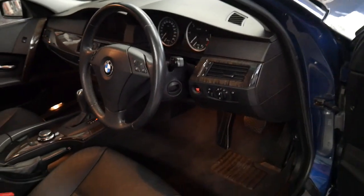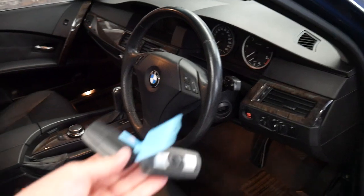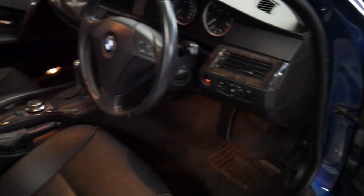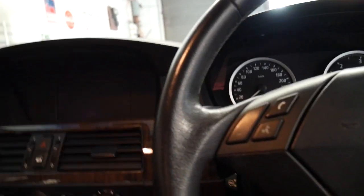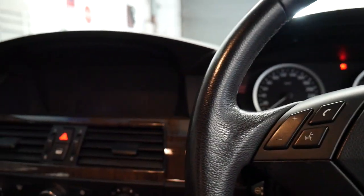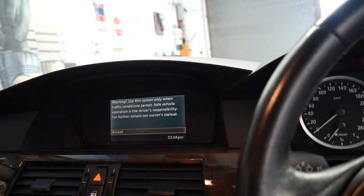Along with push-button start, memory electric driver's seat, and two remote keys. I think these three litre diesels are very good value for money, and this six cylinder is certainly the pick of them.